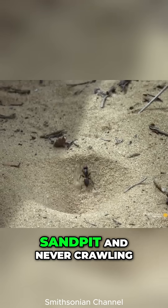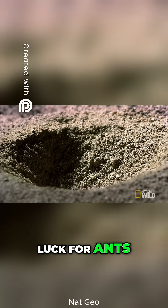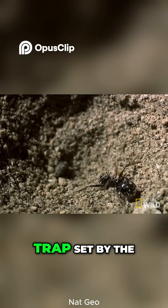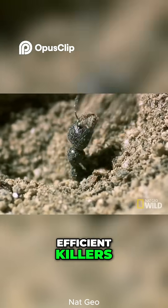Imagine falling into a sandpit and never crawling back out. This isn't just bad luck for ants — it's a calculated death trap set by the antlion larva, one of nature's most efficient killers.